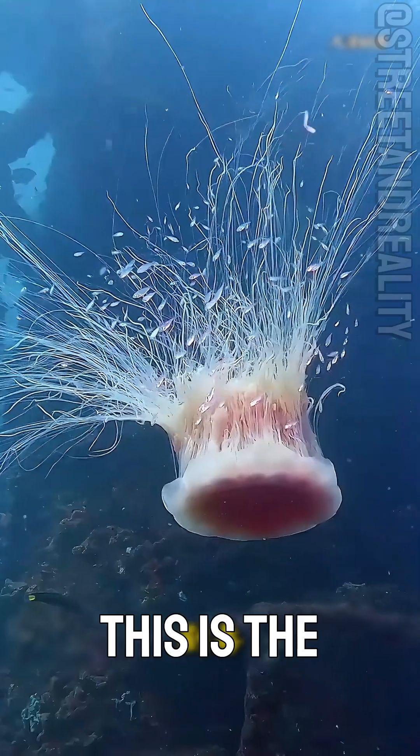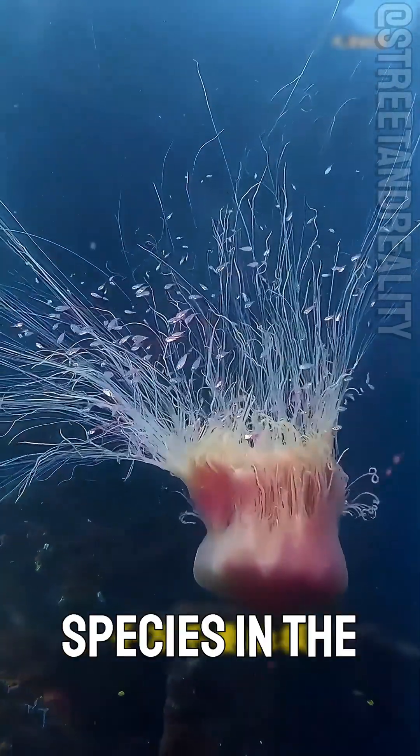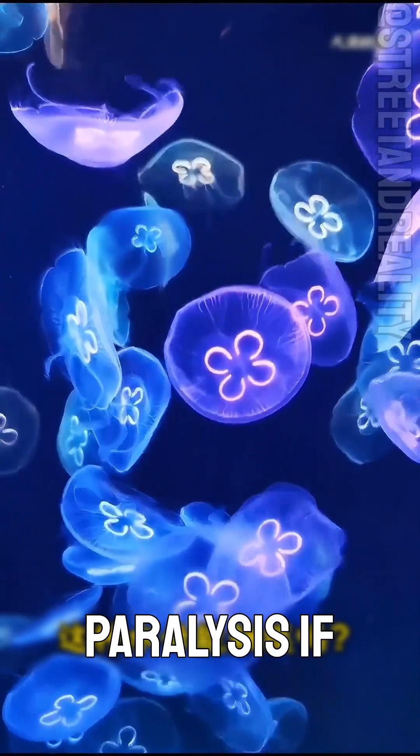Can this jellyfish be touched? This is the missing jellyfish — the largest jellyfish species in the world. It's toxic and can cause paralysis if touched. Do not touch it.